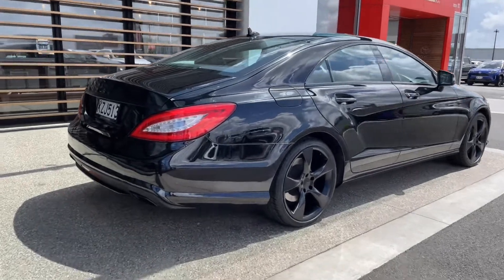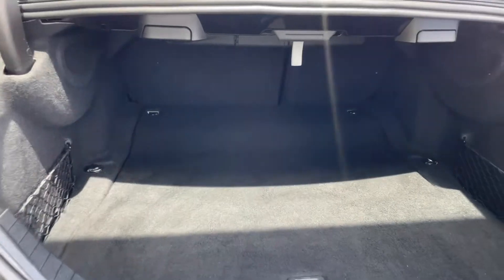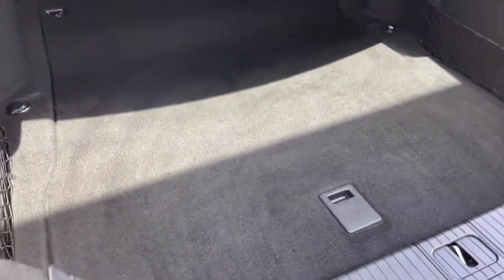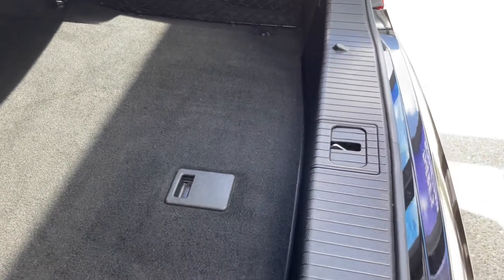Let's check out the boot. Look at the boot — nice and deep. A tub style boot. There's the ledge there. Very clean through here, very tidy.